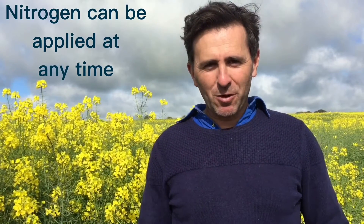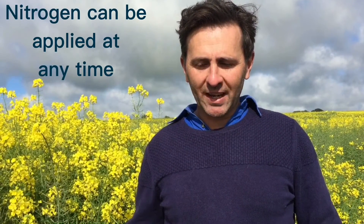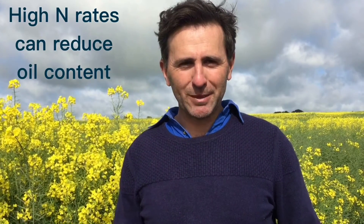We've found that nitrogen can go on really at any time — it just depends on the system. There's no agronomic penalty to putting it all on up front, but you're putting all your eggs in one basket. There is a risk management decision to delay some of that nitrogen to a little bit later, maybe around the early stem elongation stage. With some of these big rates we do find that we drop oil concentration, and that decline is quite consistent even as yield responses to nitrogen remain very consistent.